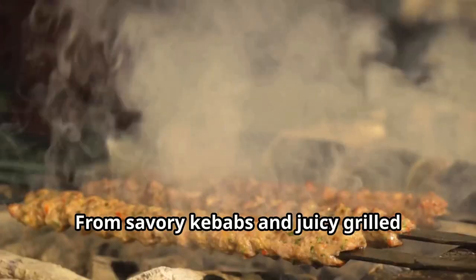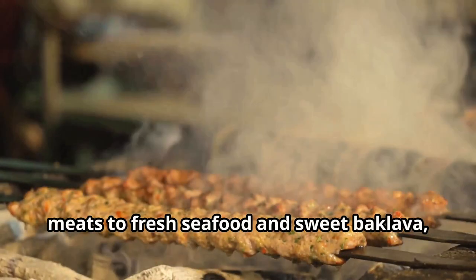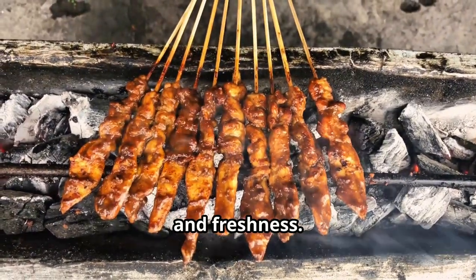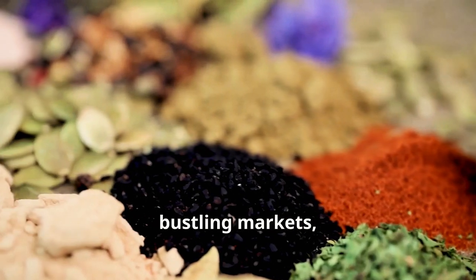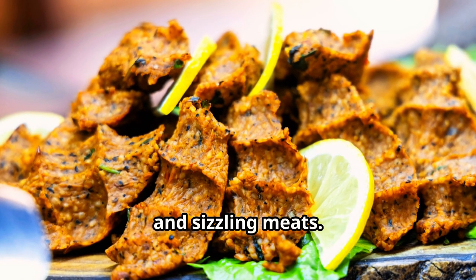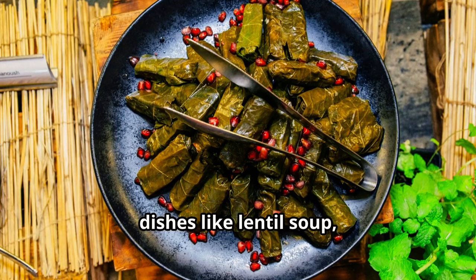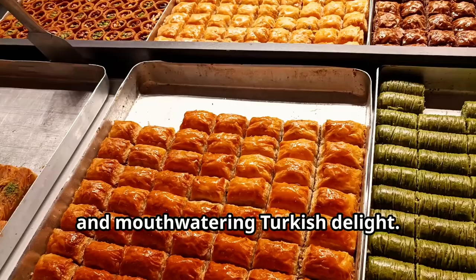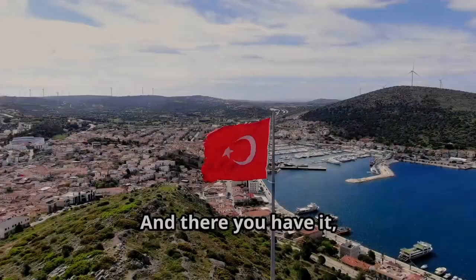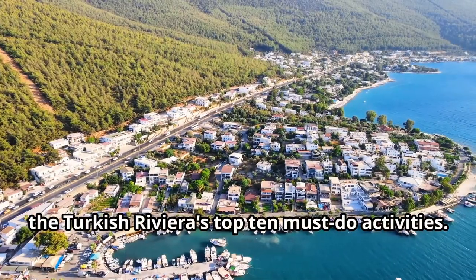Get your taste buds ready because we're embarking on a culinary journey through the vibrant world of Turkish cuisine. From savory kebabs and juicy grilled meats to fresh seafood and sweet baklava, Turkish food is a celebration of flavor and freshness. Imagine wandering through bustling markets, the air filled with the aroma of spices and sizzling meats, savoring traditional dishes like lentil soup, stuffed grape leaves, and mouth-watering Turkish delight — and don't even get me started on the Turkish coffee.